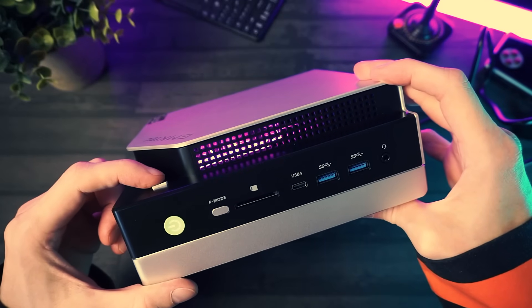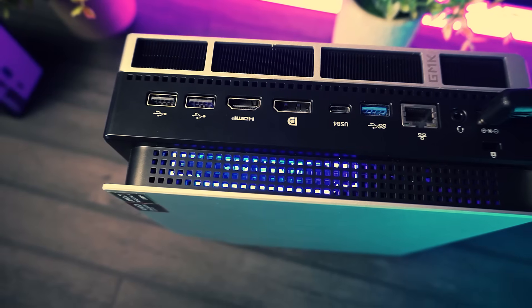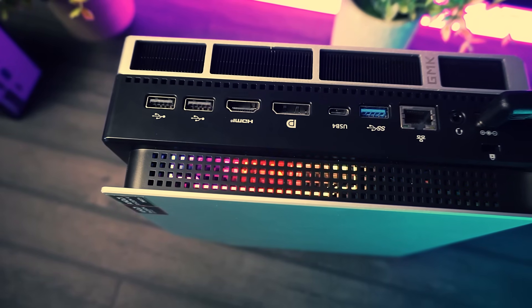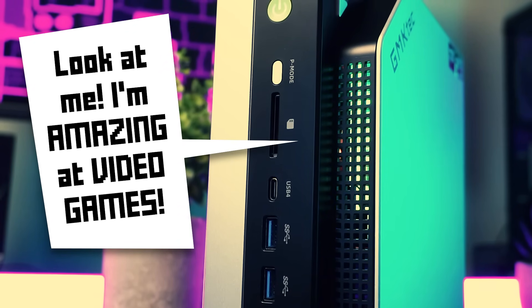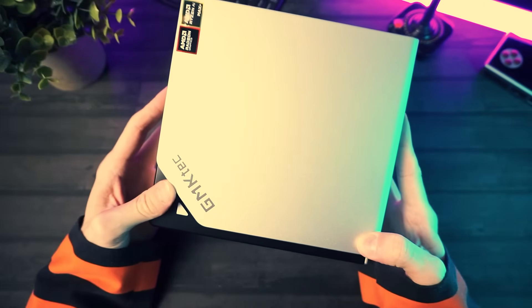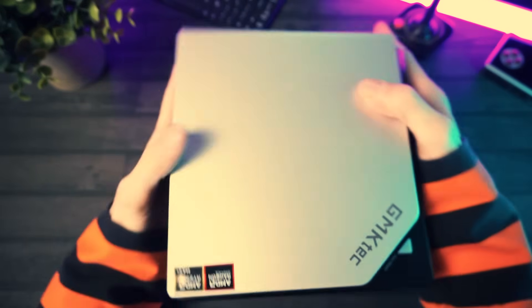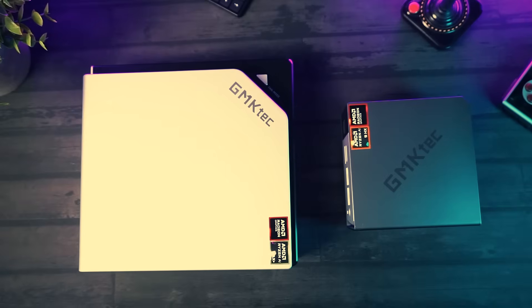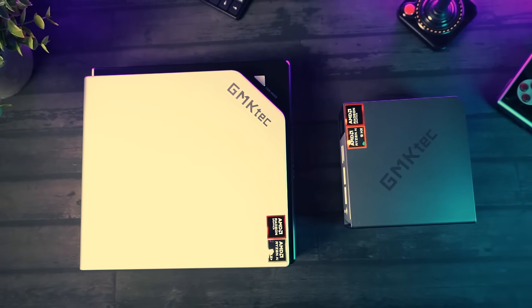Not a huge deal for me since I usually leave my PCs running, mostly out of laziness. But still, high-end classy machines like this don't need RGB screaming "look at me, I'm amazing at video games." Size-wise, it's chunky for a mini PC but it's not desktop huge. Maybe like a small form factor PC if you squint. It's still a mini PC, just a big mini. Like jumbo shrimp.